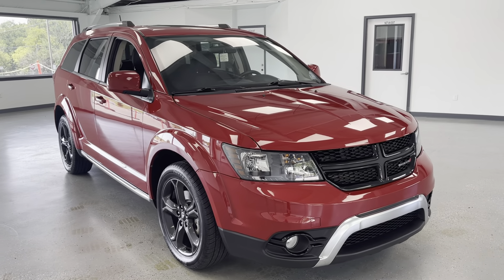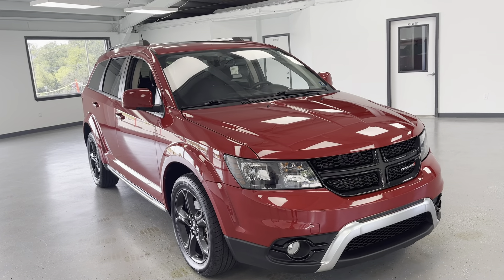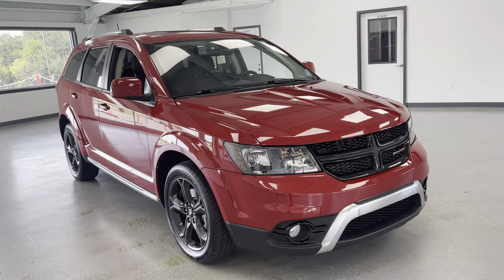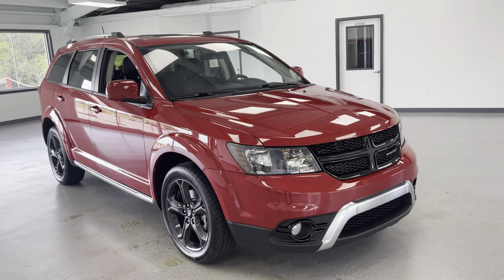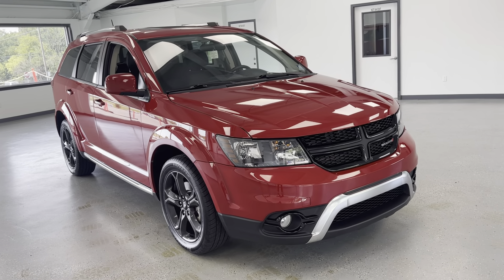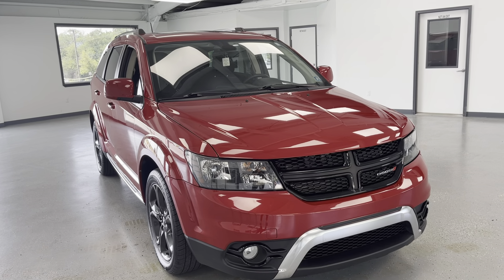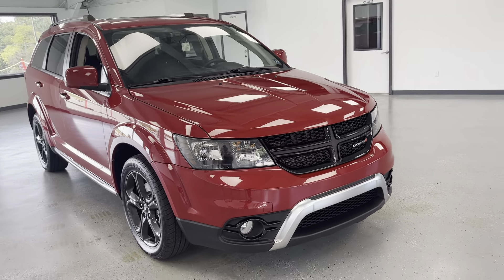Hey everyone, bringing you this 2018 Dodge Journey crossover. Today, this vehicle offers many different options, whether it's navigation, sunroof, heated seats and steering wheels, even third row seating, which we will go over as we make our way throughout the vehicle. Just starting off here, you are going to have a V6 engine, so you'll have plenty of power with this Dodge Journey.